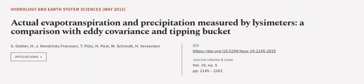This article was authored by S. Gebeler, H.J. Hendricks-Franson, T. Putz, and others.